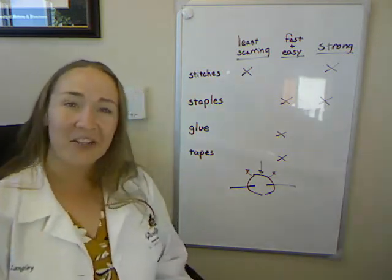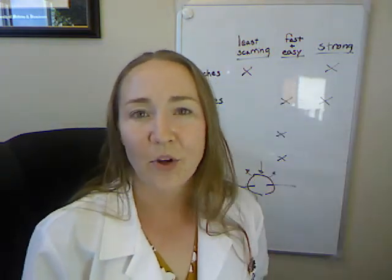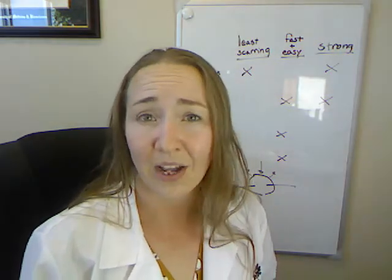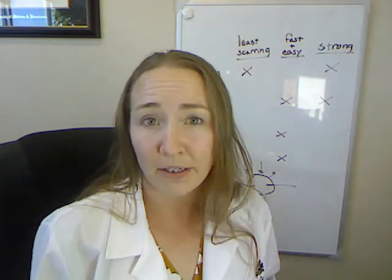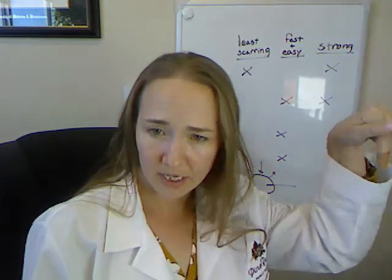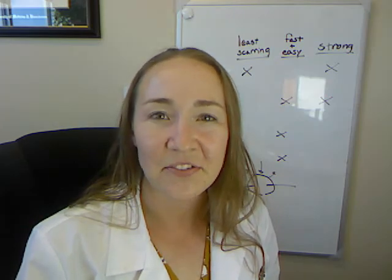That's what I have to say about skin repair today. Thanks for watching. I have another video about how to know when your stitches need to come out and how to remove stitches if you can't get back to the provider who placed them. If you wouldn't mind subscribing to my channel, I'd appreciate it. Thanks for watching.